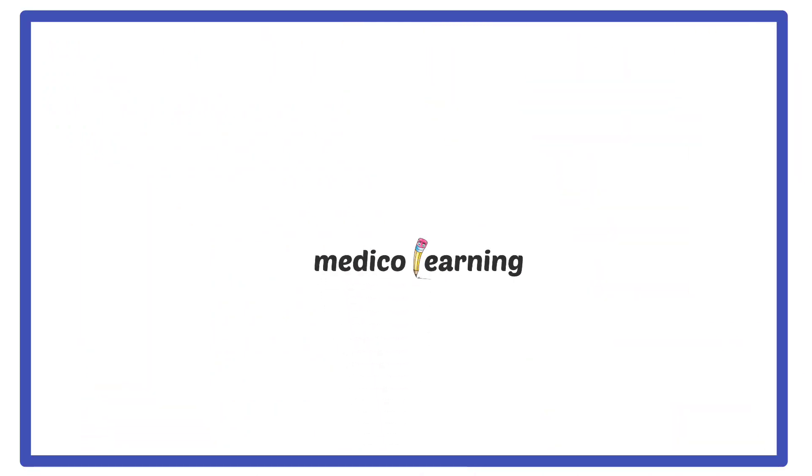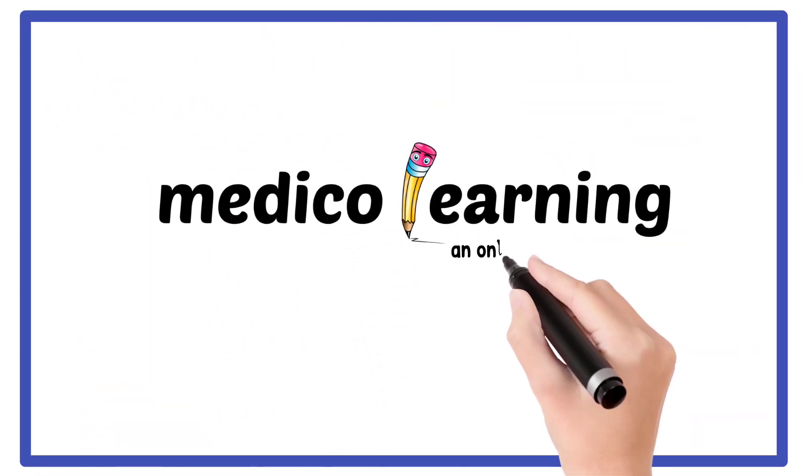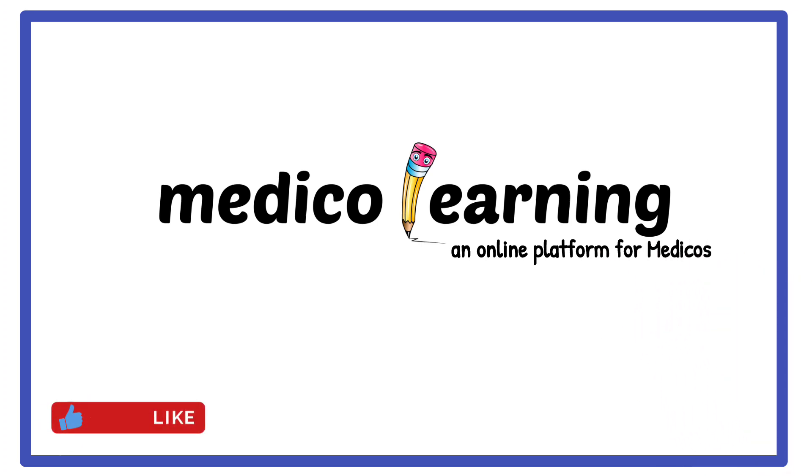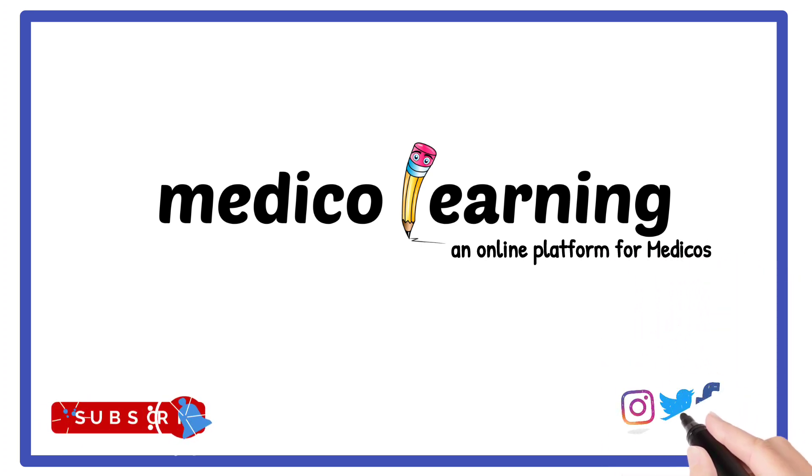Hello friends. Welcome back to our YouTube channel. Today we discuss image-based questions for NEET PG and other medical exams. Stay with us till the end and don't forget to subscribe. Let's start.